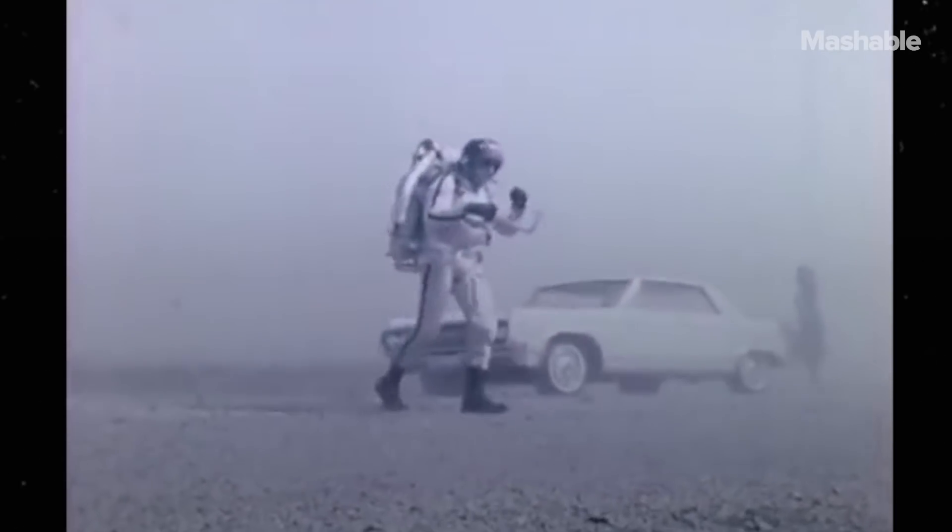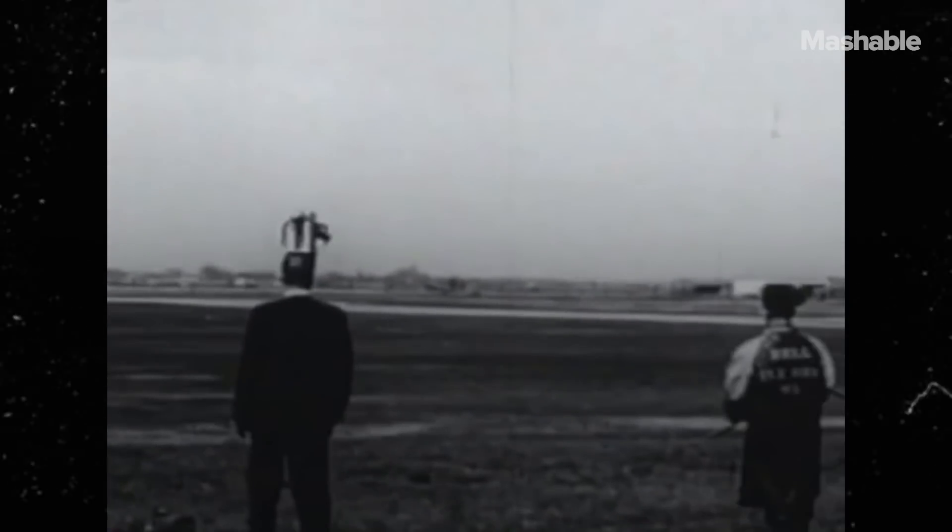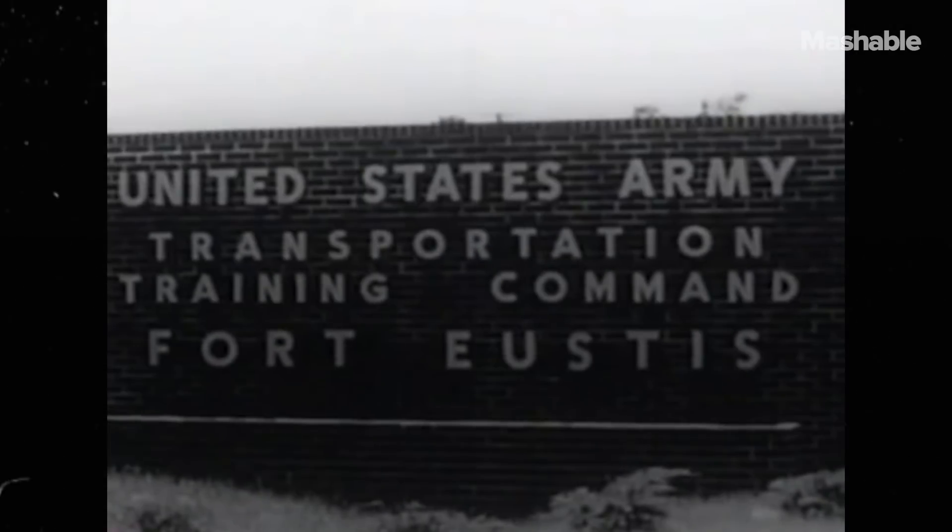In the 1950s, Bell Aerosystems — the company behind the first supersonic aircraft — began developing a rocket pack for the U.S. Army.